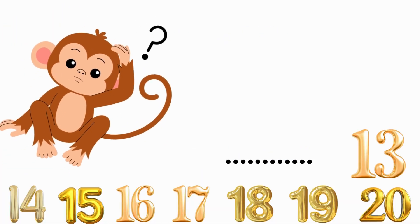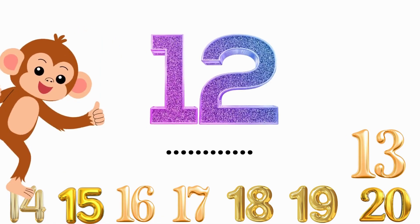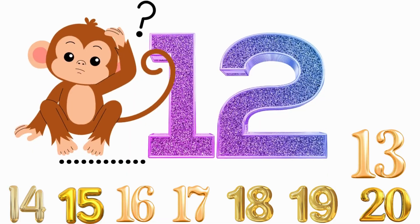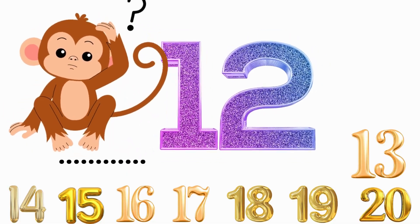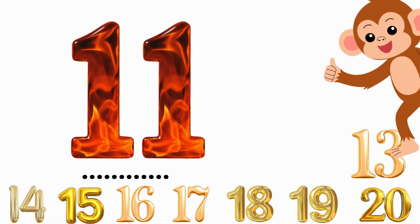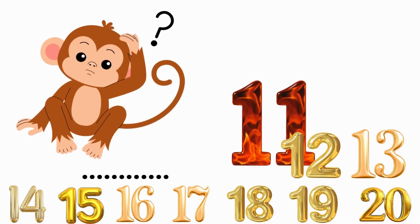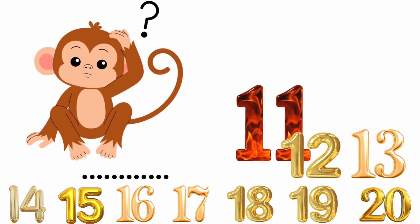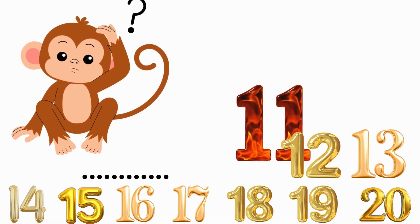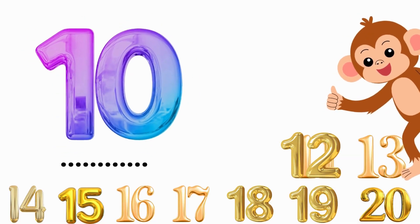What number comes before 14? 13. Correct. What number comes before 13? 12. Correct. What number comes before 11? 10. Correct.